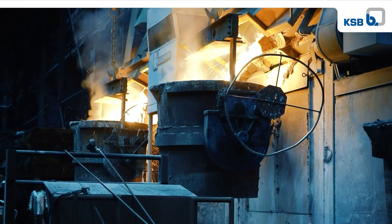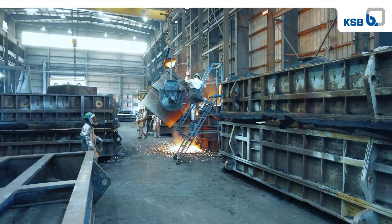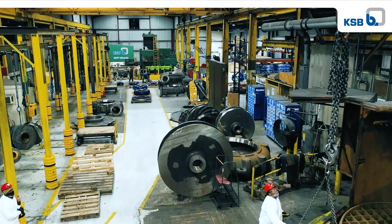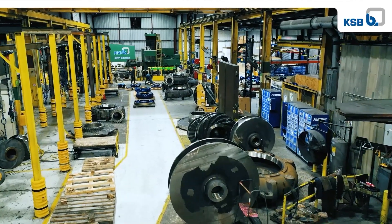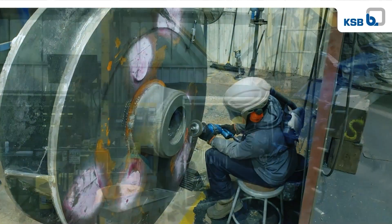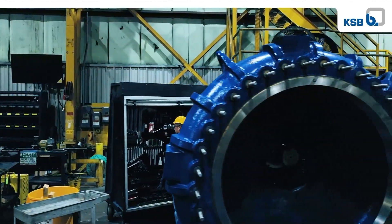In addition, we took care that the new foundry expansion meets the high standards in environmental and occupational safety. Before the expansion, our manufacturing capabilities were limited. We had severe bottlenecks in machining and cleaning, and needed additional capacity for the handling of larger components.